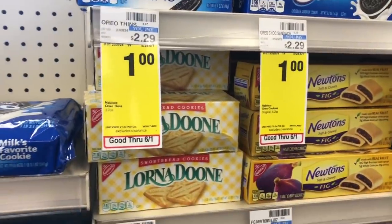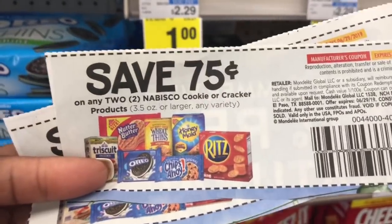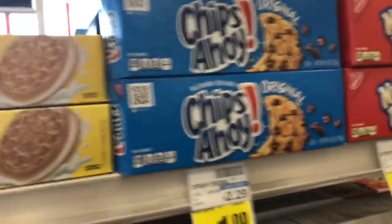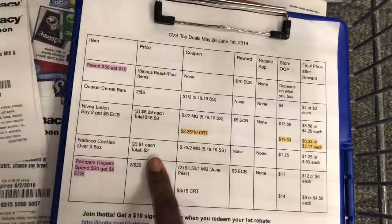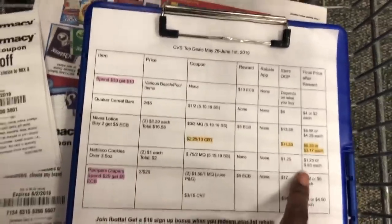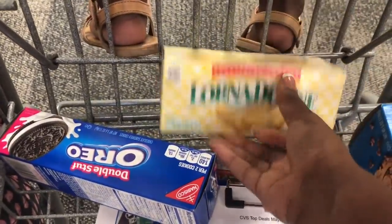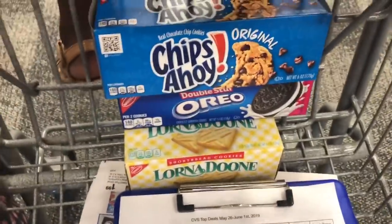On the Nabisco cookies they're on sale for a dollar each, and we have a 75 cents off two coupon for 3.5 ounces or larger. These are 4.5 ounces, those are 5.2 ounces, and the Chips Ahoy are six ounces. I have two coupons so I'm gonna grab four of them. Per our breakdown we'll grab two at a dollar each — that's two dollars — use our 75 cents off coupon from the 5/19 Smart Source. We'll pay $1.25 for two boxes, making them 63 cents each. Since we have two coupons we're doubling up: two Lorna Doone, one Oreo, one Chips Ahoy — $2.50 for four boxes of cookies.